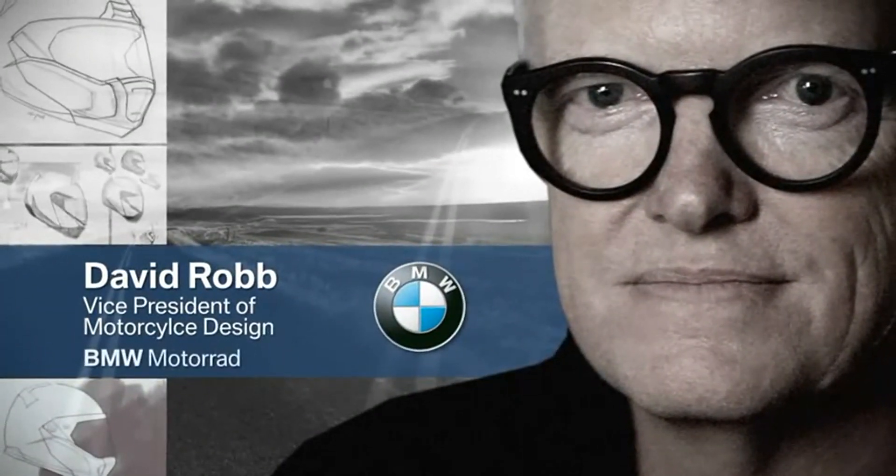Really good helmet design is all about functionality, safety, performance, aerodynamics, sound. But with BMW it has to look right. It looks like a BMW. The qualities, innovation and engineering that goes into it is visible. That's good BMW design.